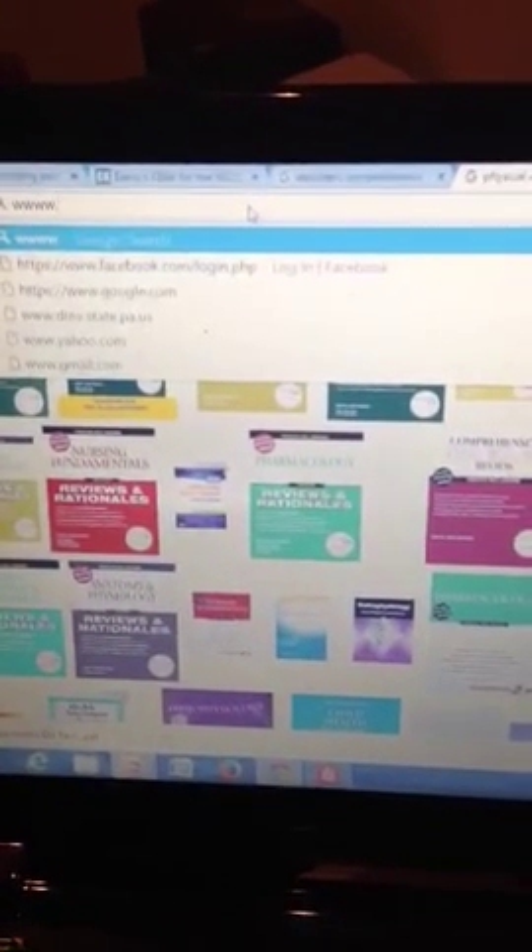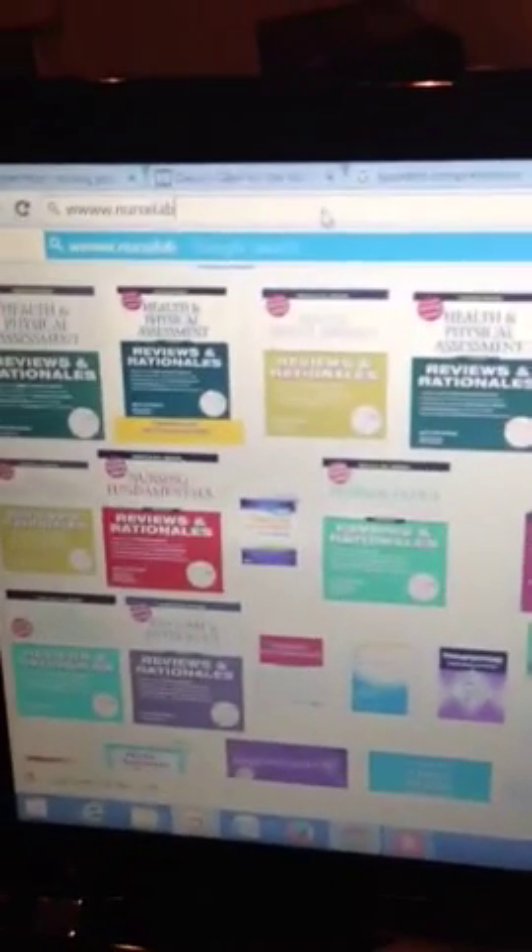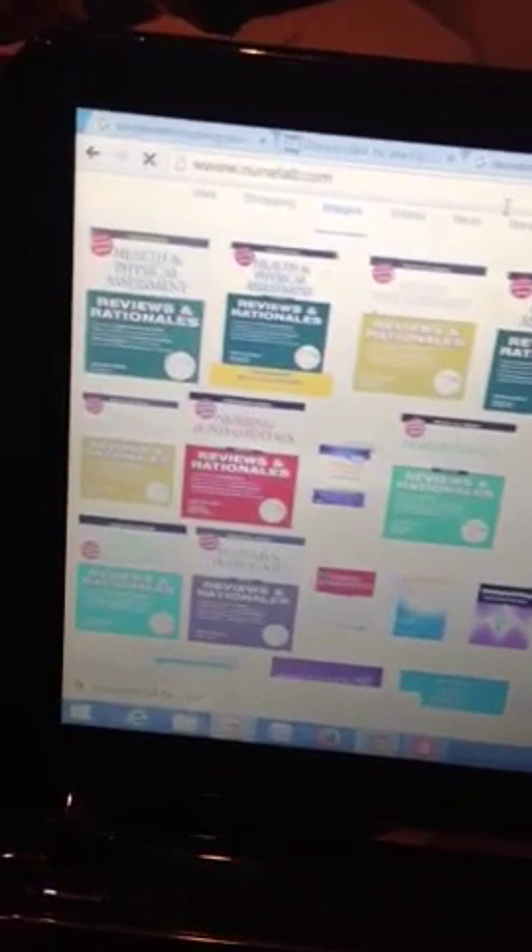Also, this website nurse labs — I think it's nurselabs.com. My internet is very slow right now. I will post all of these links down below so you can have them all. They have a lot of questions too, also organized by topic. I'll post that link as soon as I figure it out, but I know I used that site a lot.